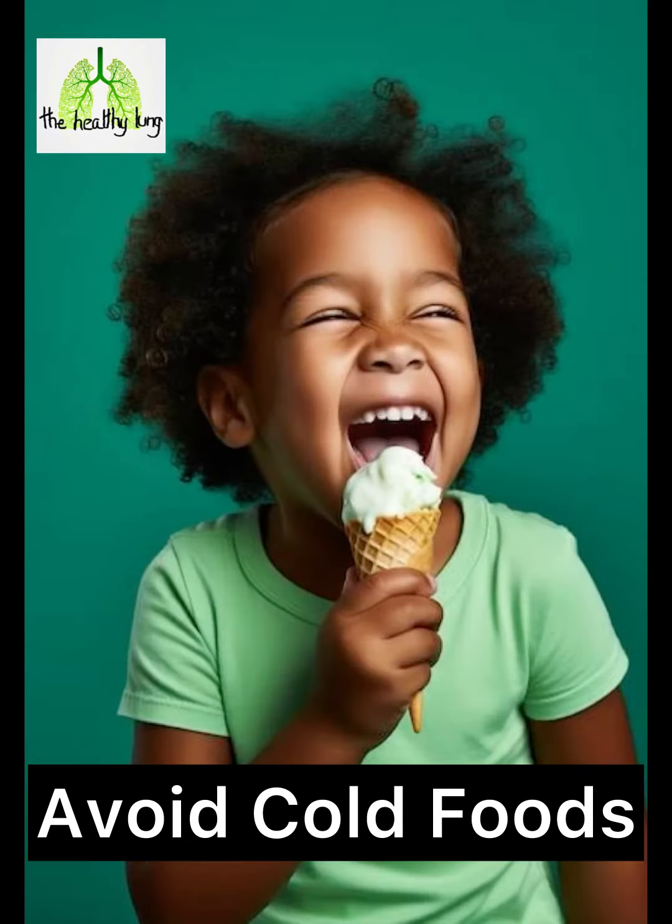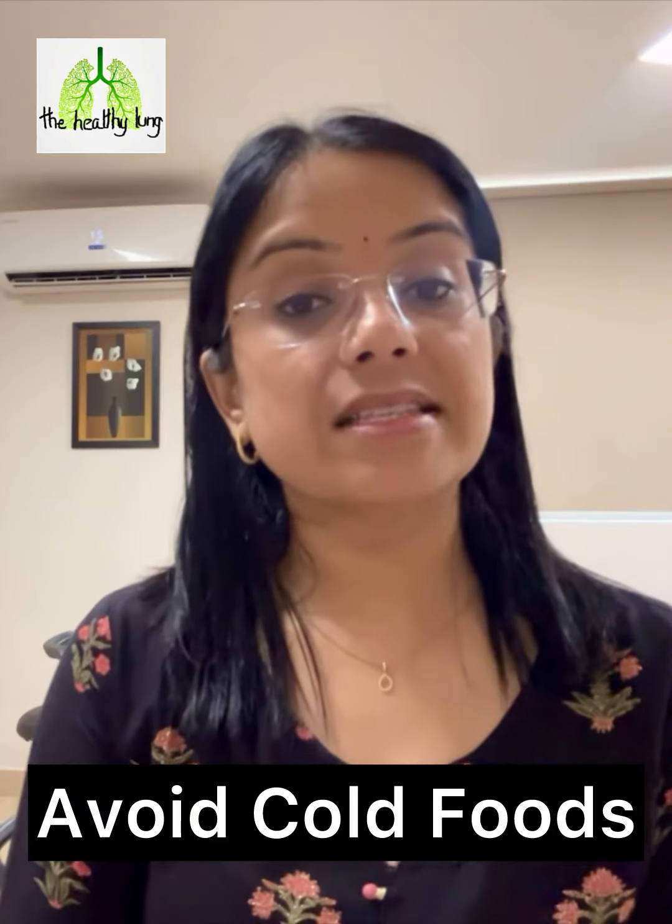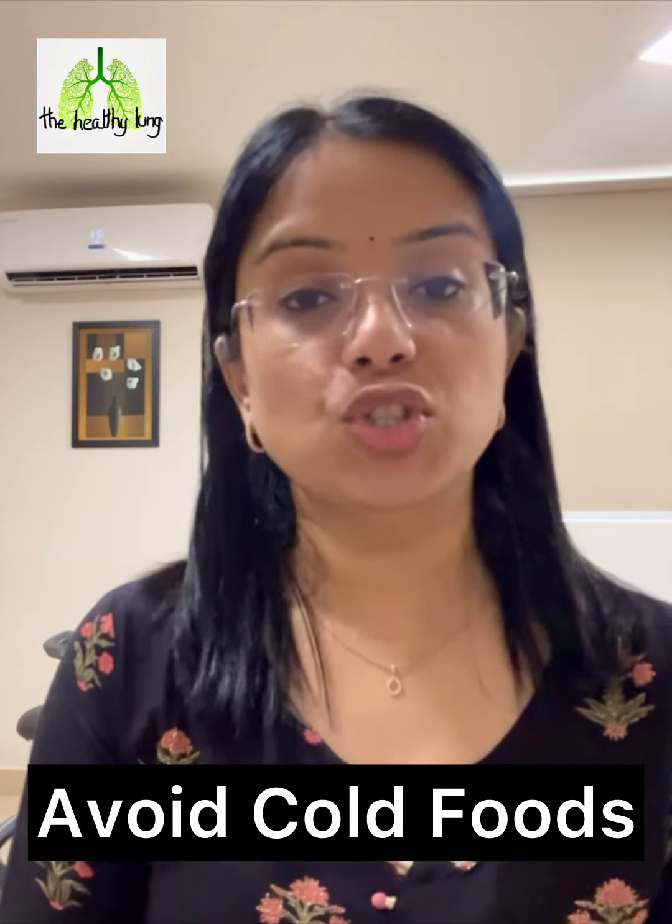Avoiding cold foods: skip the ice cream and cold drinks, as they can worsen the coughing and wheezing in some children.